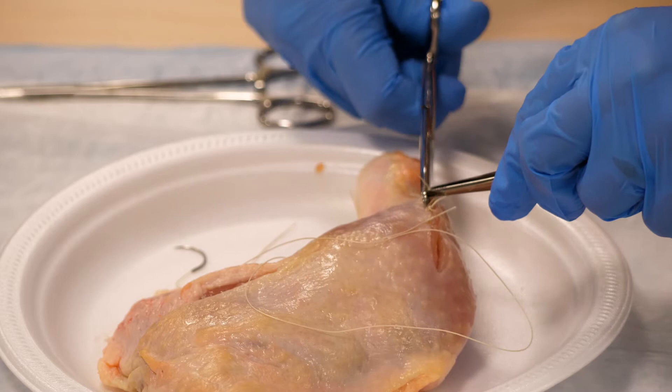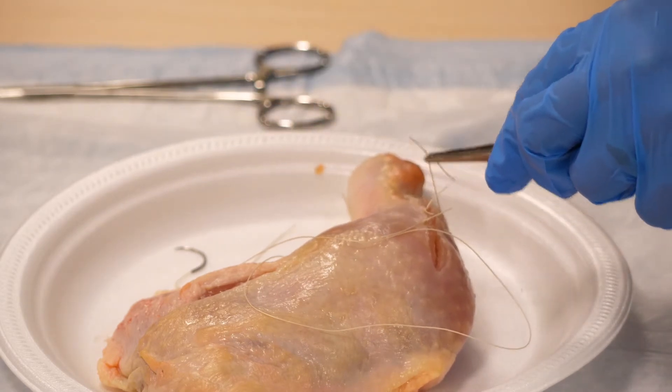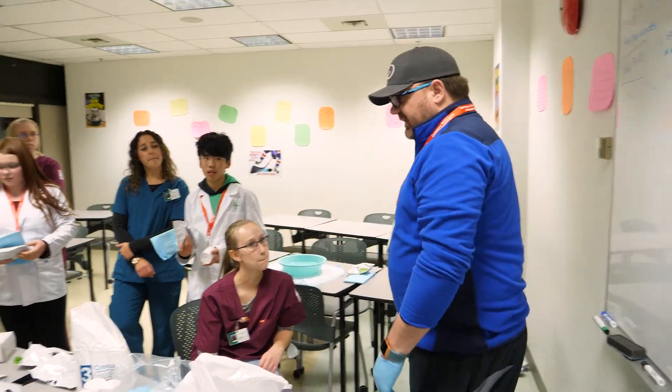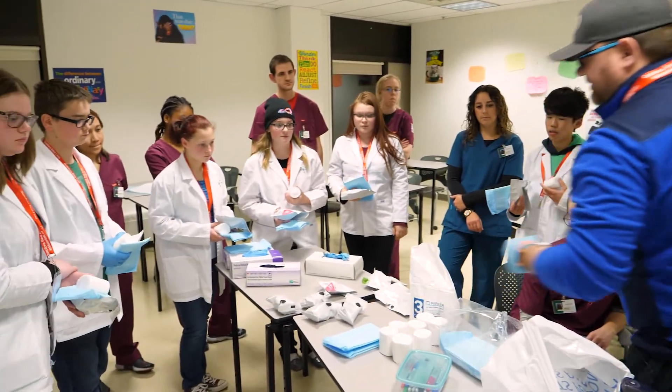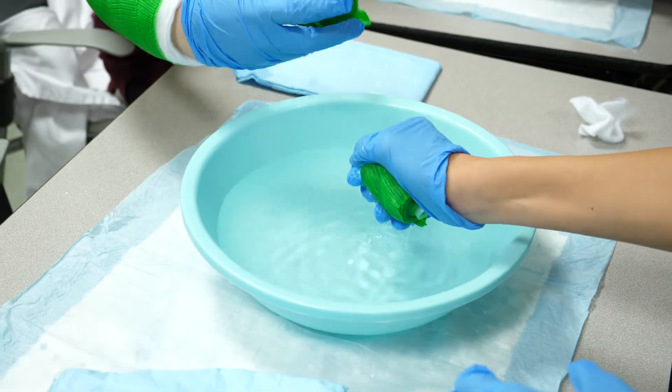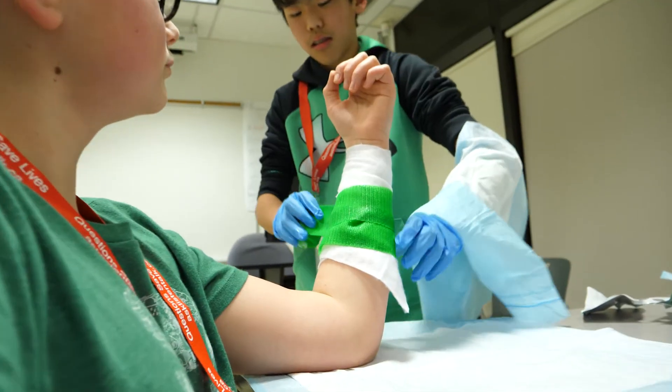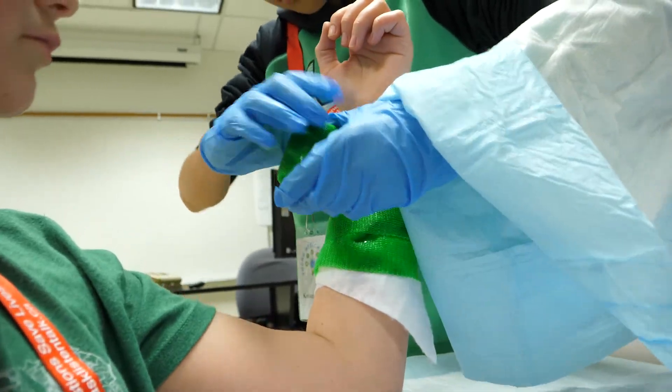Other rural communities are currently looking into setting up a similar program. This is the third year of Young Medical Minds — none of the first group has graduated from high school yet, so it's too early to tell how many will go on to a career in healthcare. But they sure are having fun. We've had such good feedback from the parents and the students, and the accolades on evaluation day are numerous.